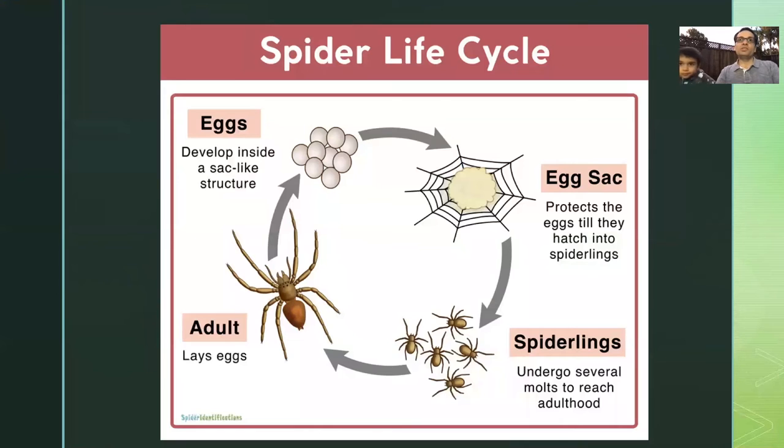So this is a spider life cycle. A female spider lays very tiny eggs and then protects them in a web — a special web that we call an egg sac. The baby spiders are called spiderlings. They hatch out of the eggs and start crawling away.